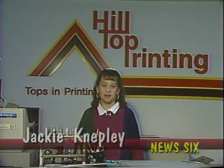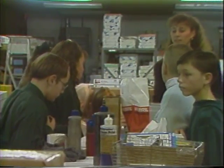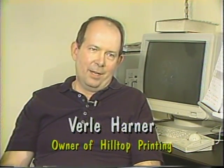Hi, I am Jackie Nepley at Hilltop Printing, and we are going to learn about the printing process from our friend, Rale Harner. What is your job here at Hilltop Printing? My job here at Hilltop Printing is owner, manager, and I do the purchasing.